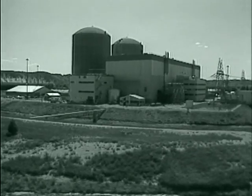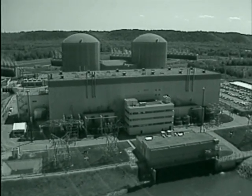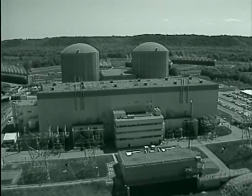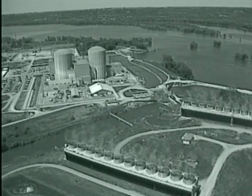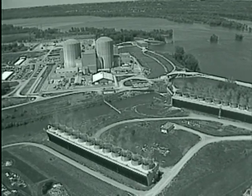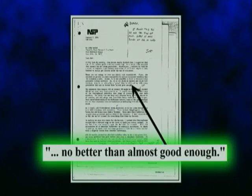Welcome to Good Nukes, Almost Good Enough, a production of the Prairie Island Coalition. This title is inspired by a senior Northern States Power Company nuclear engineer who told a colleague that due to design and materials flaws, key parts in reactors like Prairie Island are, quote, no better than almost good enough, end of quote.